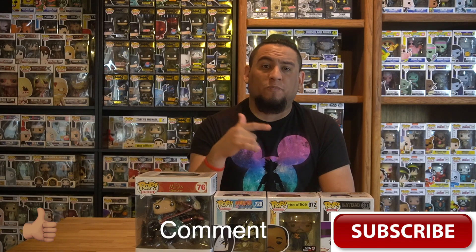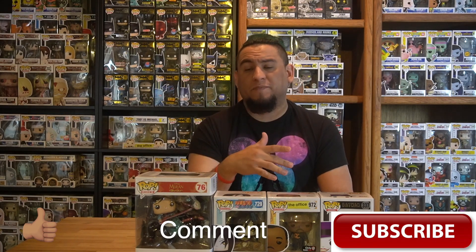Let me know in the comments which one of these is your favorite figure that I picked up. Like, comment, and subscribe for more videos like this — more pop hunts, more pop hauls, mystery boxes. I hope everybody is staying safe. Pops Maniac out.